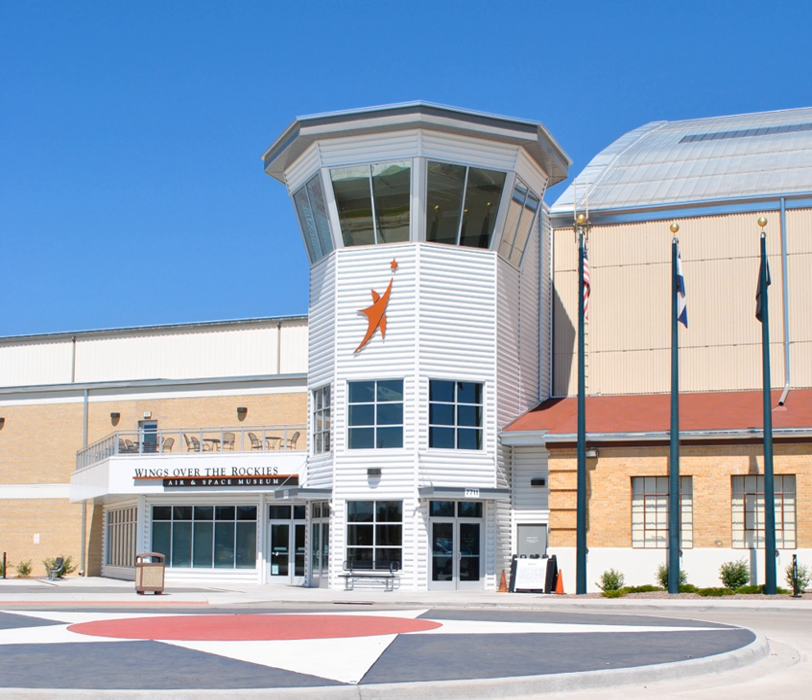In 1994, the United States Air Force transferred Hangar 1 to a group of volunteers who established Wings Over the Rockies Air and Space Museum. The museum includes more than 182,000 square feet of hangar space and 50 iconic aircraft dating from 1939 to 1990. In 1997, the Colorado State Legislature passed House Bill 1269, making Wings Over the Rockies Air and Space Museum Colorado's official Air and Space Museum and the site of the Colorado Aviation Historical Society's Colorado Aviation Hall of Fame.